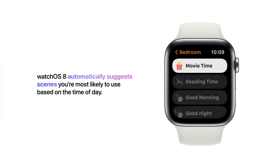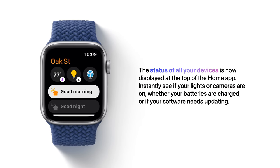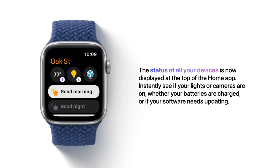WatchOS 8 automatically suggests scenes you're most likely to use based on the time of day. The status of all your devices is now displayed at the top of the Home app — instantly see if your lights or cameras are on, whether your batteries are charged, or if your software needs updating.